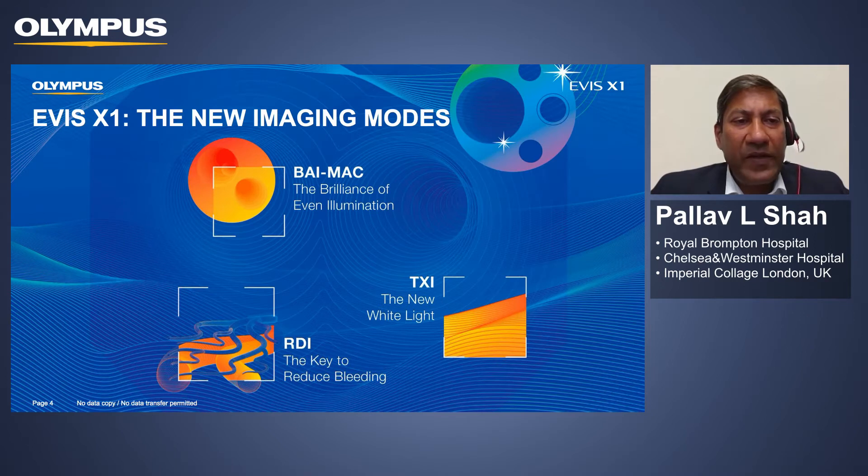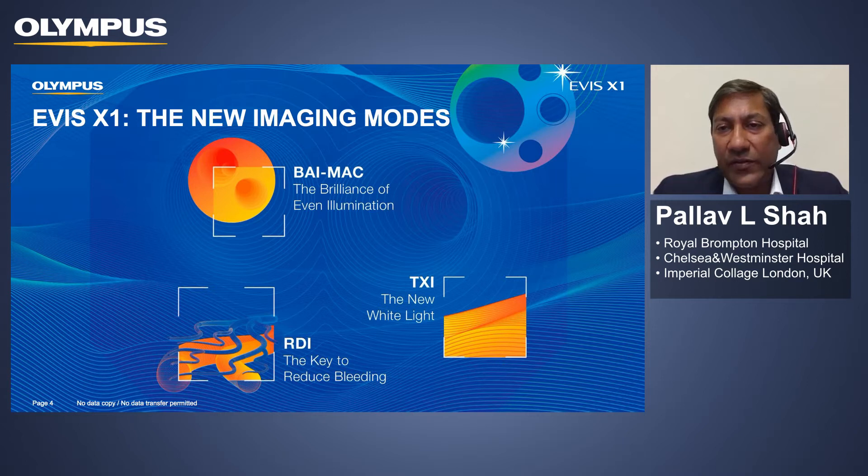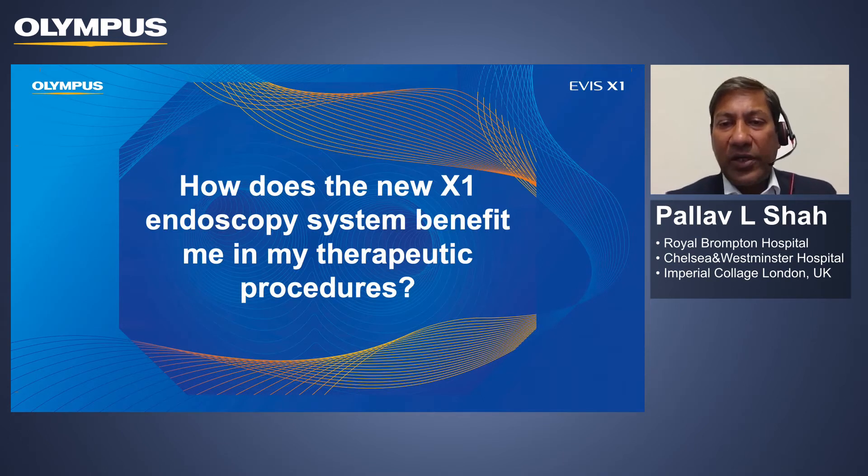This is the new EVIS X1 system, which has a number of amazing new imaging modalities. We have features that look at improvements in brightness and color enhancement, features which look at texture, and also features that look at red dichromatic imaging, focusing on blood vessels. I'm going to go through all of these modalities in more detail and show you their relevance in bronchoscopic practice — really its position and benefit in terms of procedural practice.